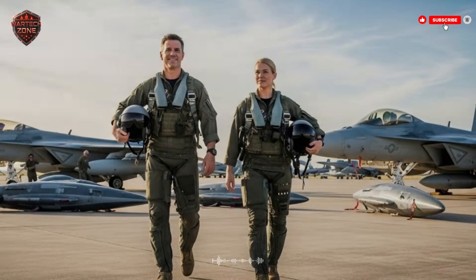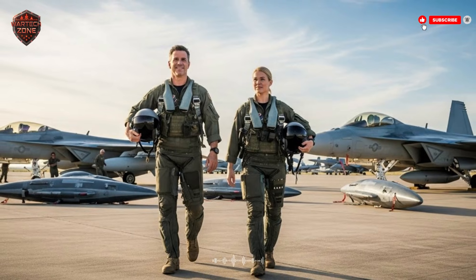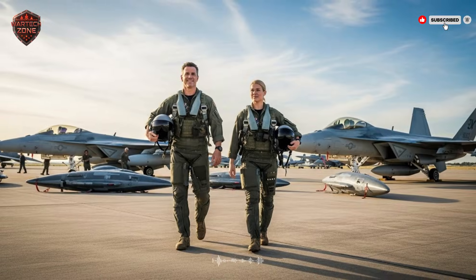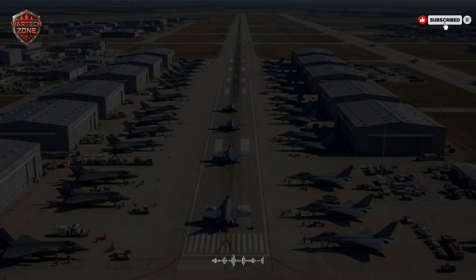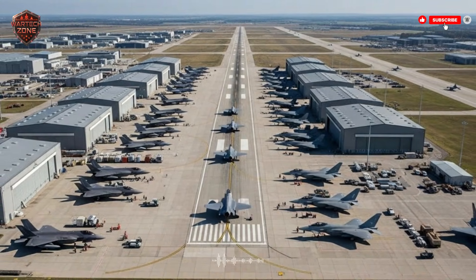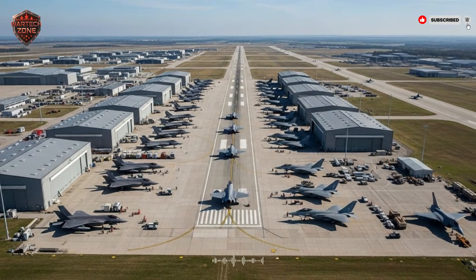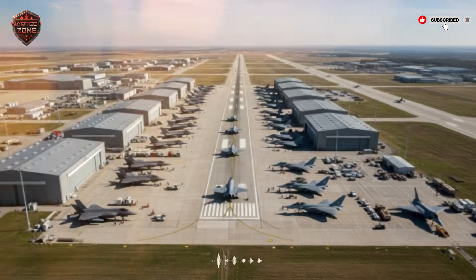What does the future hold? Decoys are getting smarter. Future decoys might fly in large groups, like swarms of insects, to create an even bigger, more confusing picture. They might be able to change their radar signal in flight, pretending to be a different type of plane. They might work with artificial intelligence to react to the enemy's moves in real time. As air defenses get better, the decoys will evolve to beat them. This race between hiding and finding, between truth and lies, will never end.